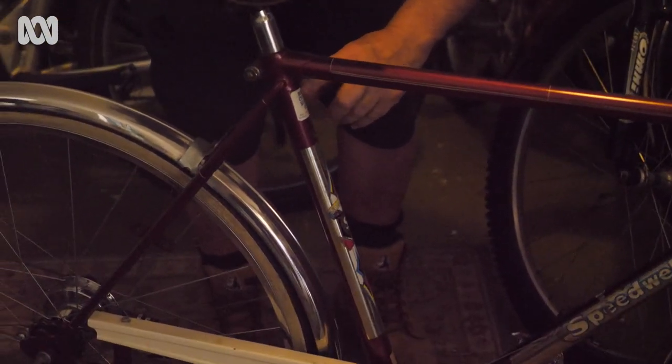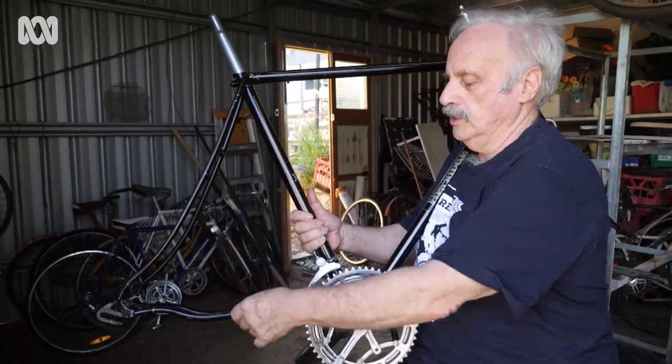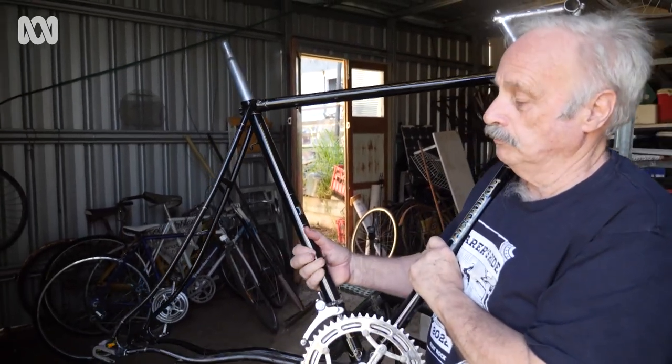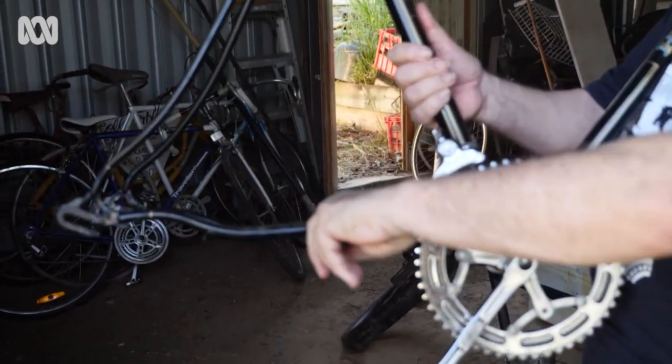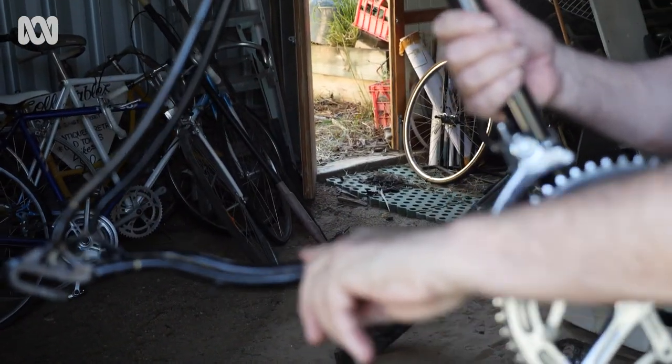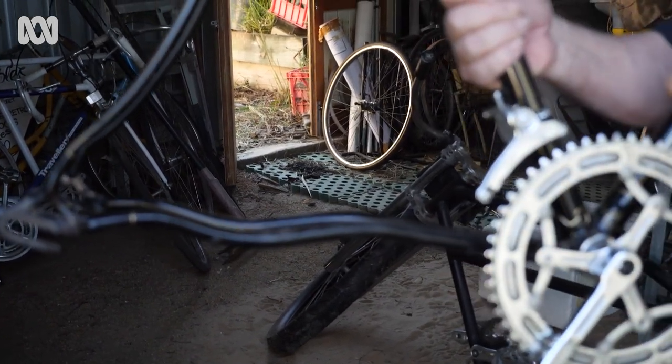They're a joy to be able to ride. This bike here is a Hutchins, made in England in 1956. They made this curly bottom thing here, and this one's actually a double curly — it's the only one in the world.